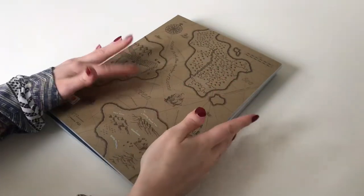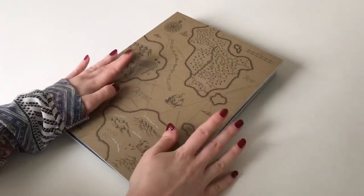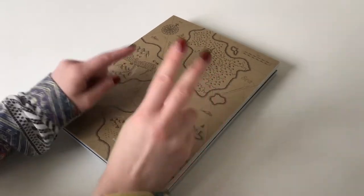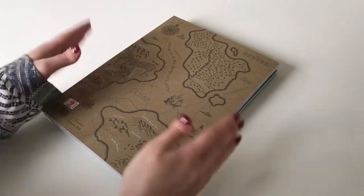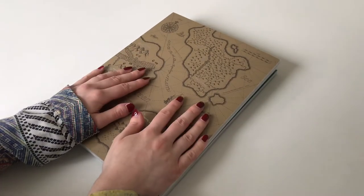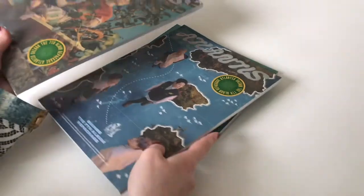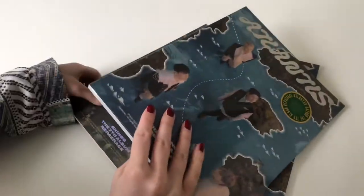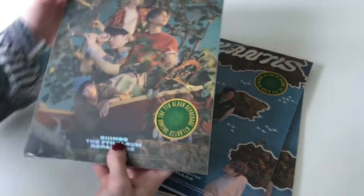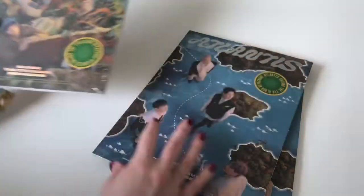Hey everyone and welcome, or welcome back to my channel! Today we have yet another super exciting shiny unboxing because I have three copies of their repackaged album Atlantis, and these just got to me from K-town for you. Let's crack them open. I got three copies because when I was ordering, the previews weren't out and I wanted to make sure I get both versions.